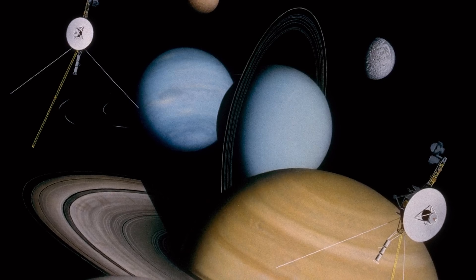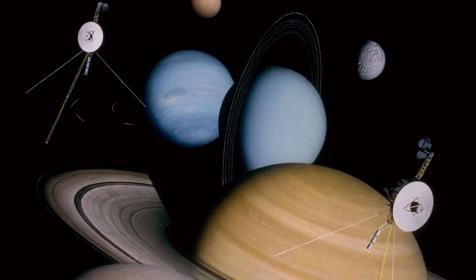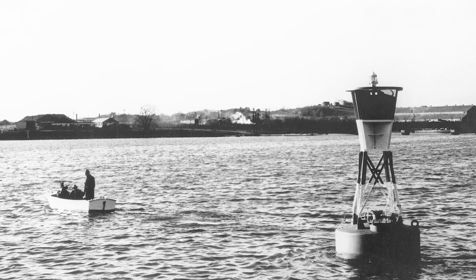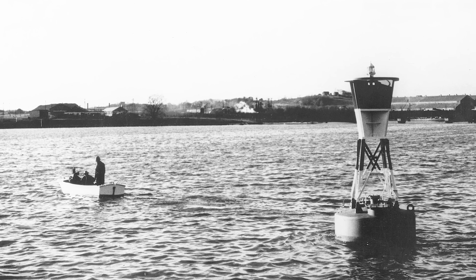Later models included multi-hundred-watt RTGs powering spacecraft such as the Voyager 1 and 2 interplanetary probes and the Curiosity Mars rover. Versions were also developed for use on Earth, such as to power atomic signal buoys at sea or remote research outposts in the Arctic. While for the most part these devices have proven extraordinarily safe and reliable, mishaps have occurred.